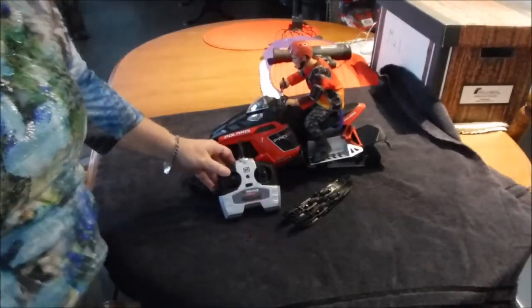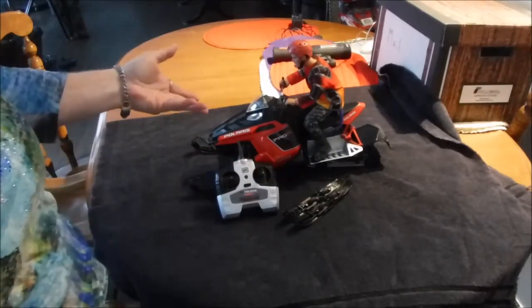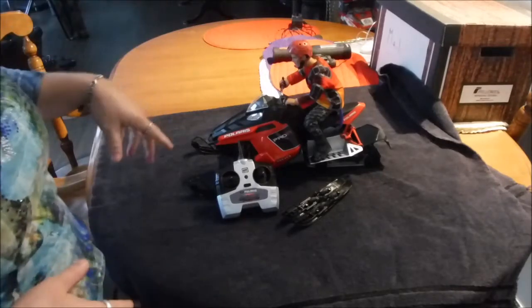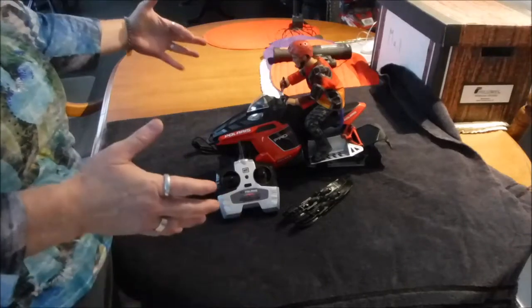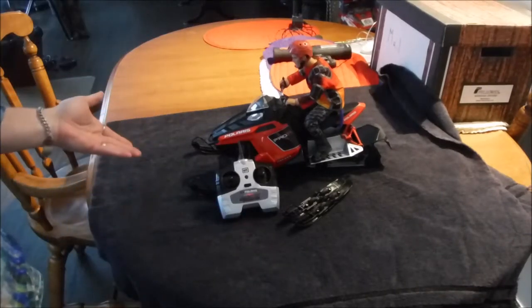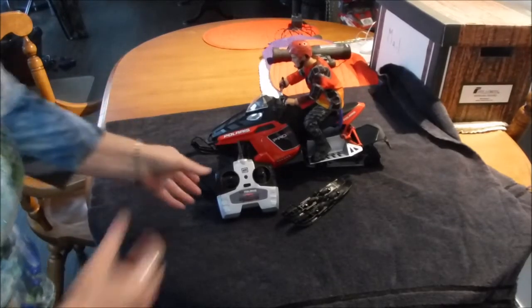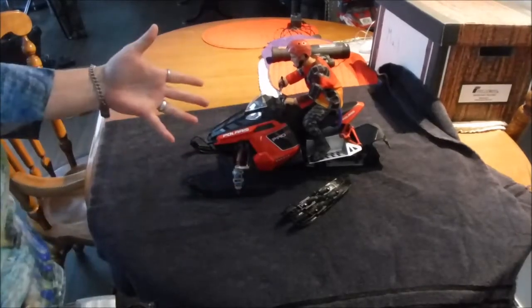Kev, as you know or maybe don't know, he has a Polaris Pro S 800, and now he's gonna have to build a double-wide skidoo trailer to haul these two around. Anyway, so this is my very first sled, so it's gonna take some getting used to with the toggles, but everything is working fine.